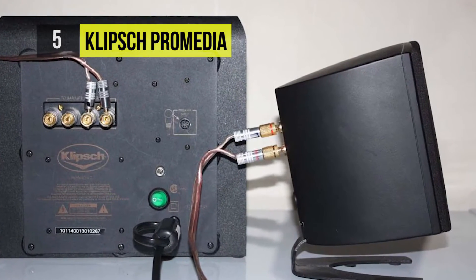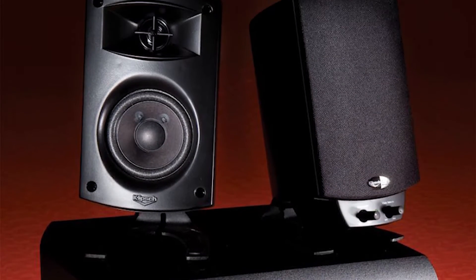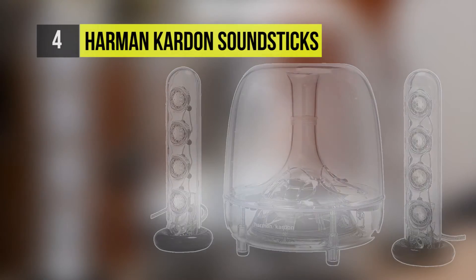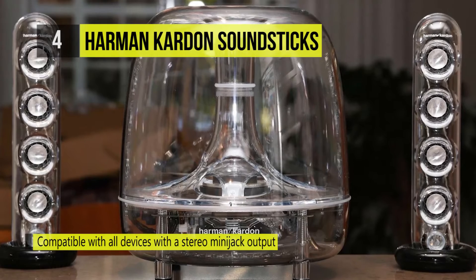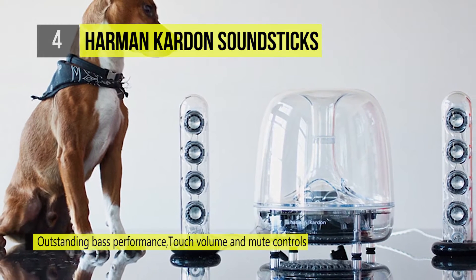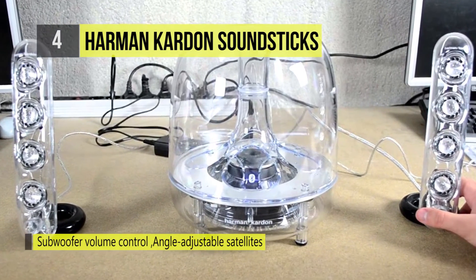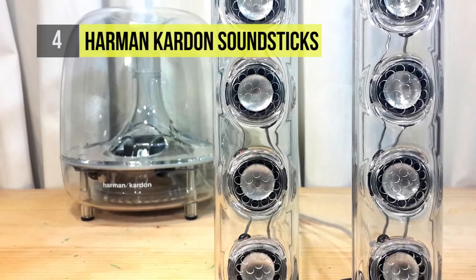The Harman Kardon SoundSticks takes the fourth position as a three-piece 2.1 channel multimedia sound system. It brings a new level of excitement to music, games, and movies with exceptional sound clarity, an enhanced color scheme, and minimal wiring. It delivers 40 watts of amplification, a down-firing powered subwoofer, eight full-range transducers, and compatibility with all sorts of multimedia devices.